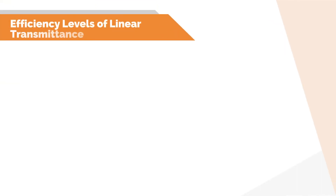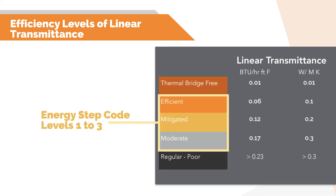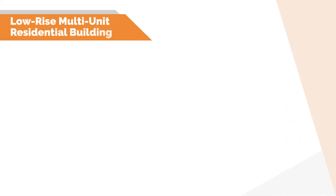So what exactly makes an efficient detail? In standard construction, what we have typically used up until now would have large or moderate linear transmittances. As we increase performance, such as those set out in the BC Energy Step Code, lower linear transmittances will be expected into the mitigated and efficient range. With net zero ready construction, transmittances will likely need to be in the efficient and/or thermal bridge free range. Let's take a look at an example scenario for a mid-rise multi-unit residential building targeting R20 for the overall envelope.